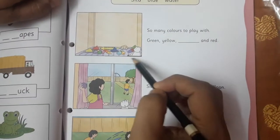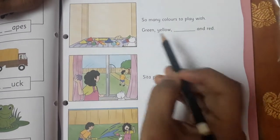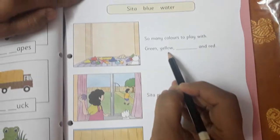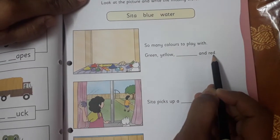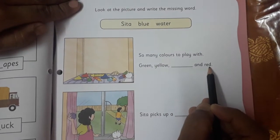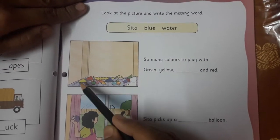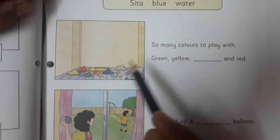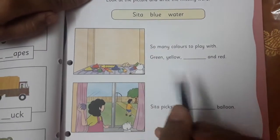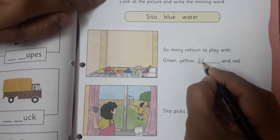You can see the picture here — so many colors to play with. Green, yellow, then a blank space, and red. Now tell me, what will be the right word? You can see here green, red, yellow is given, and blue is also given. So we are going to write blue.